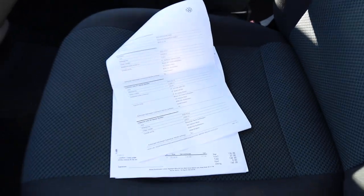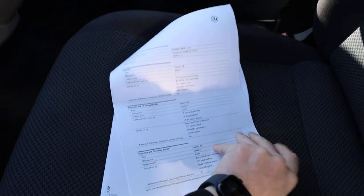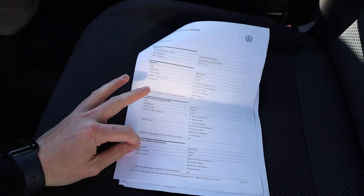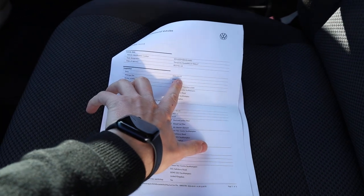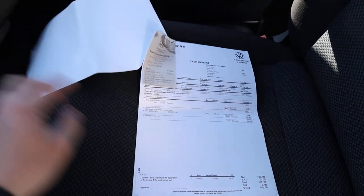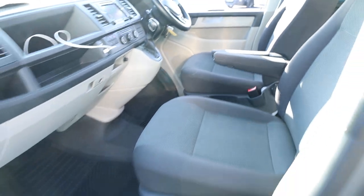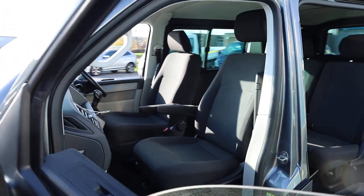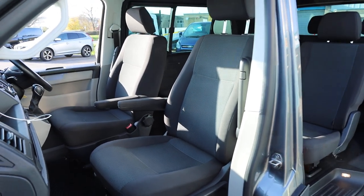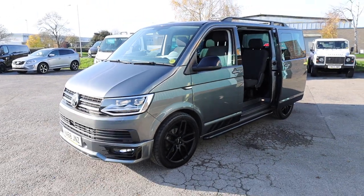Speaking of service history — we have the Volkswagen service history printouts with the vehicle, showing it has been into Volkswagen three times for an inspection. The first two included an oil change; the most recent, in March 2022, was for a brake fluid change and a full inspection. During our preparation, we have put this vehicle through our workshop, where they gave it a full service, a fresh MOT, and crucially a timing belt and water pump change. Those aren't due until every four years, so that's due in January 2023 — done now, so you don't have to worry about that for another four years or 80,000 miles.